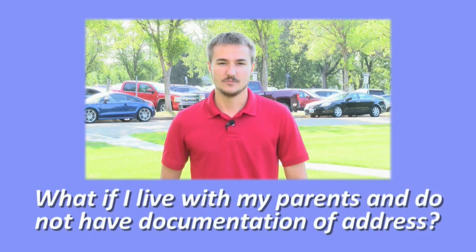What if I live with my parents and do not have the documentation required, such as an electric bill? For adults living at home with their parents, the parents will sign an affidavit stating the address the individual lives at. But the individual will be required to have mail sent to that address as evidence of them receiving mail at the address.